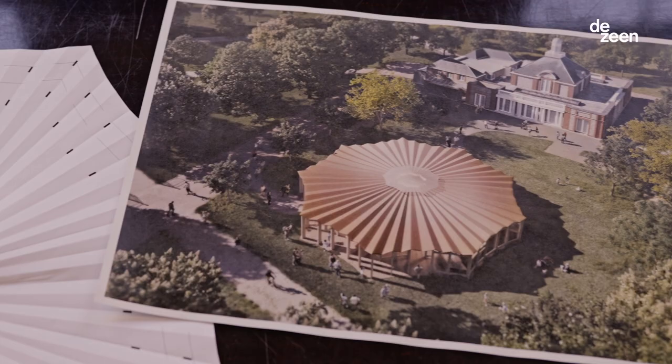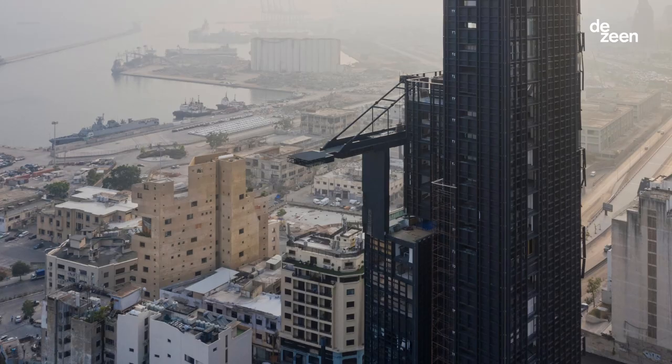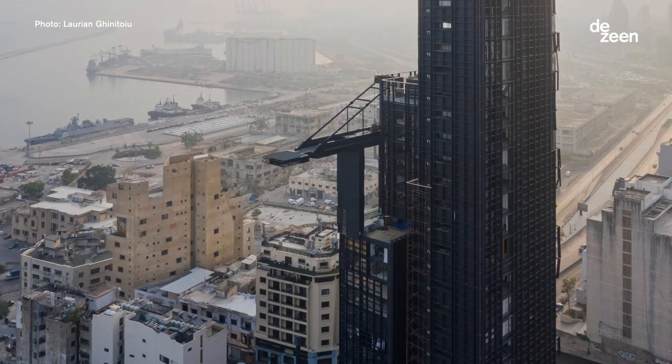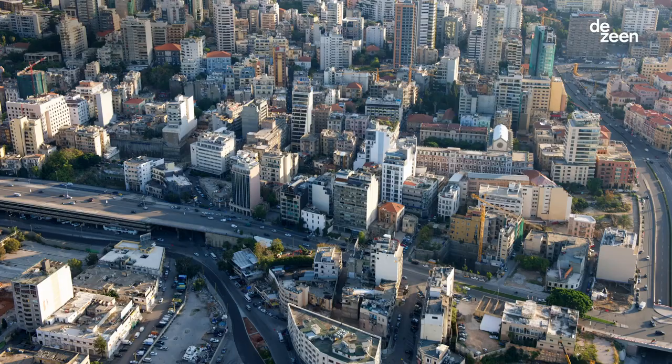I first got interested in architecture very early on, growing up in Beirut as a city that has been constantly rebuilt after the war. Growing up in the city like imagining spaces and completing spaces, because sometimes you would see a ruin and imagine how it would be completed to be finished as a building.